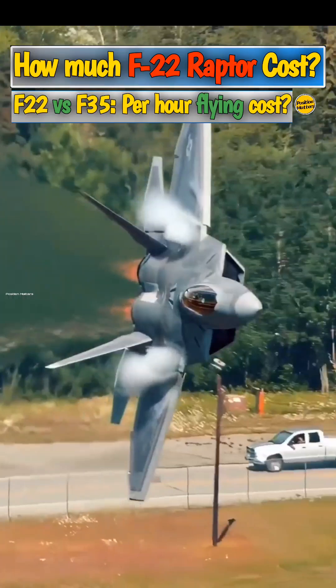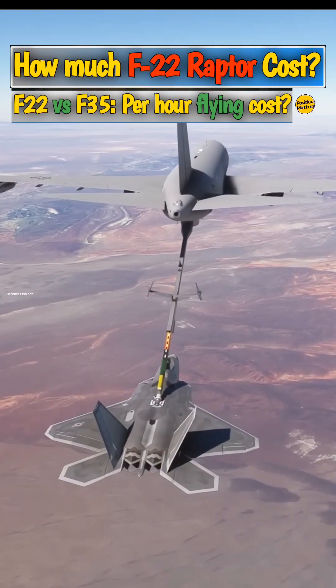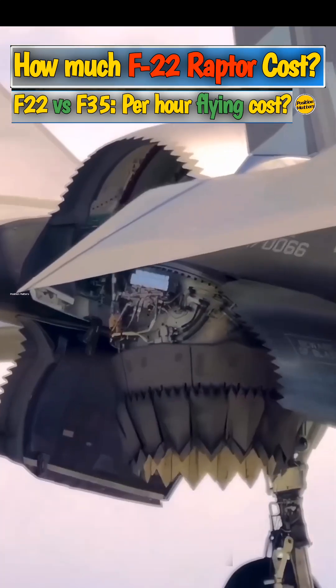These costs cover fuel, maintenance, and personnel. As a result, the Air Force, which still flies F-22s, is focusing more on the F-35 and the development of a sixth-generation fighter, which is on the horizon.